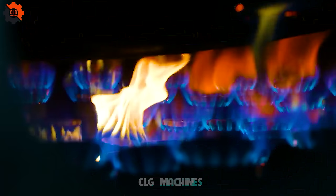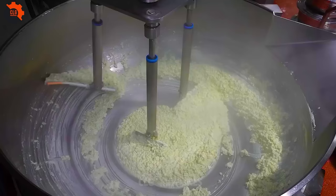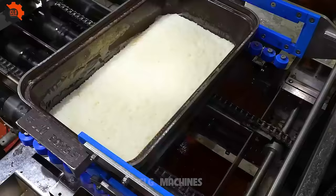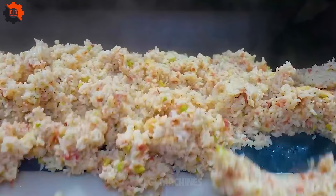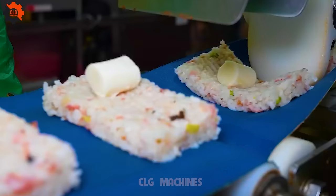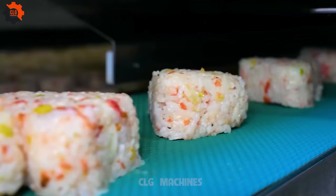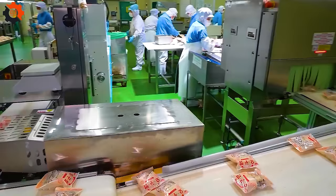Imagine walking into a factory — instead of the monotonous drone of machinery, you're greeted by the seductive aroma of toasting rice. Rows upon rows of brown rice nurungji chips are being crafted with such precision and care, you'd think they were pieces of art. And frankly, you wouldn't be wrong. These chips are not just snacks — they are a testament to the beauty of transforming something simple into something extraordinary.